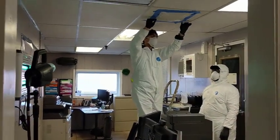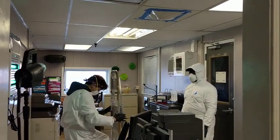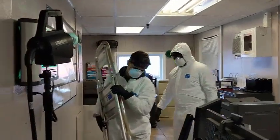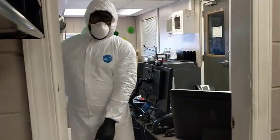Here we have Michael and the guys covering the sensors to the fire system while we set up our SteraMist decontamination system. Nice job guys. You can see we have a distribution gun into this small part of the office tied into our central computer.